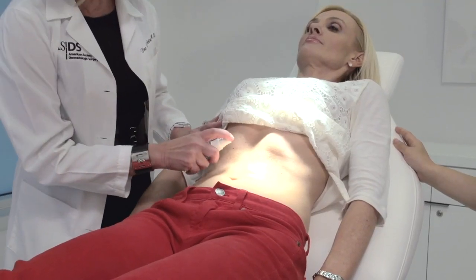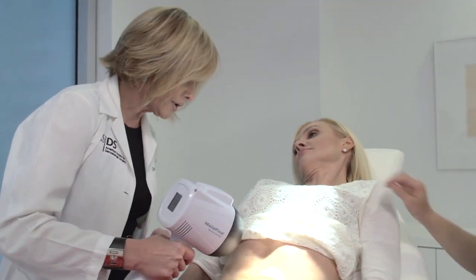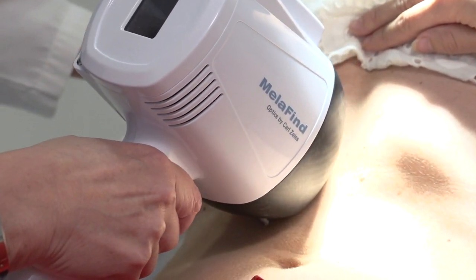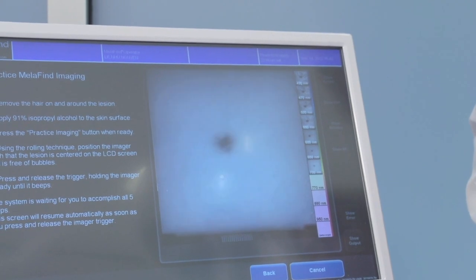Thank you for having us here, Tina. There have been a lot of advancements in skin cancer detection over the past several years. The biggest advancement has been a device called MellaFind, which has really revolutionized how dermatologists practice. We do a full skin exam, identify abnormal moles or marks that may need biopsy or removal, and with MellaFind — which is totally non-invasive — it will tell you with over 90% certainty whether or not a lesion needs to come out.